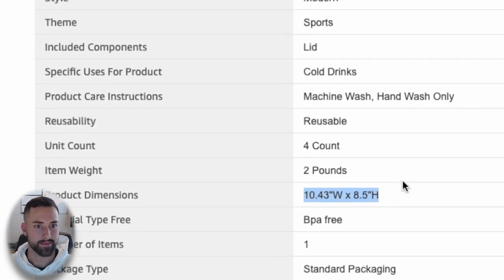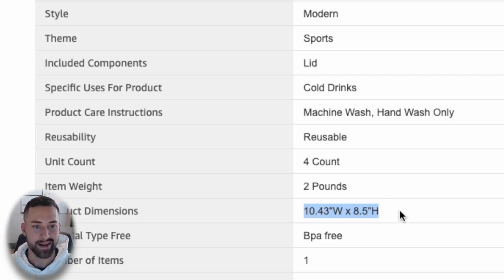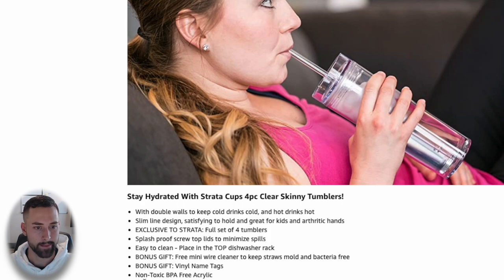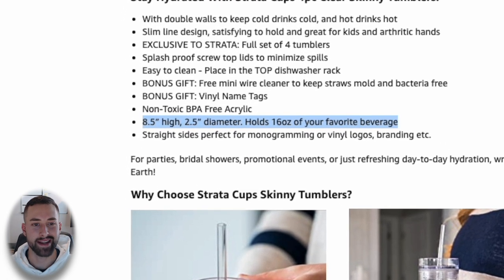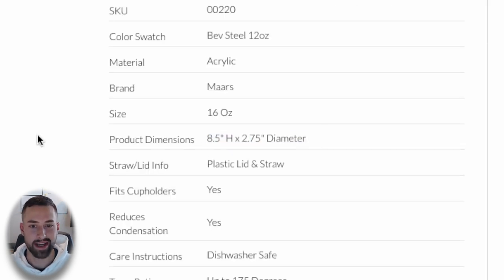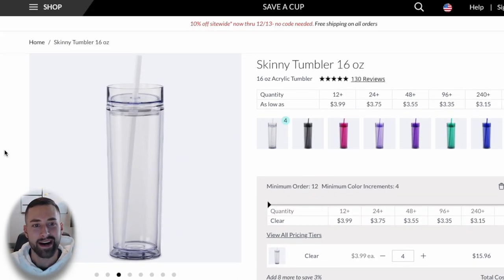The Amazon listing says 10.43 inches wide and 8.5 inches high, but the diameter can't be larger than the height. Checking the A-plus content in the product description, it shows 8.5 inches high, 2.5 inches diameter, holds 16 ounces. The supplier says 2.75 inches diameter. Use your common sense — that small difference might mean it's a slightly different product, so I would not purchase this one and move on to a different supplier.